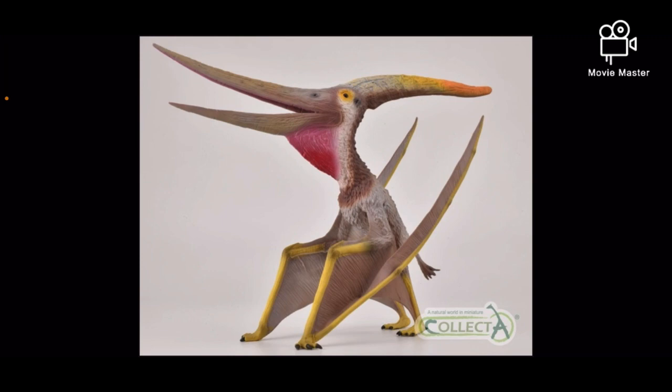The first one here is a Deluxe Pteranodon. Now this one is quite similar to the Safari figure from 2019, as they're both in a standing pose. Compared to the Safari figure, I actually prefer the paint job of that toy instead of this Collect-A one, because Collect-A tends to make pretty drab paint jobs for their prehistoric animals. But in terms of the sculpt, this Collect-A one blows the Safari one out of the water, and according to Everything Dinosaur, it will have an articulated jaw.